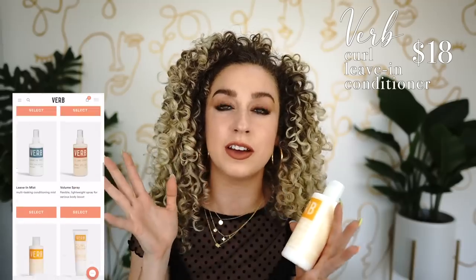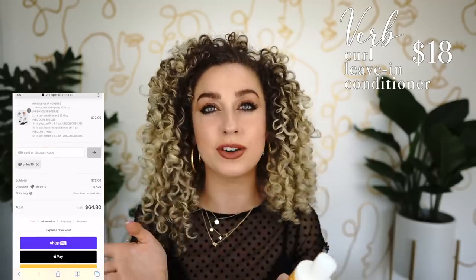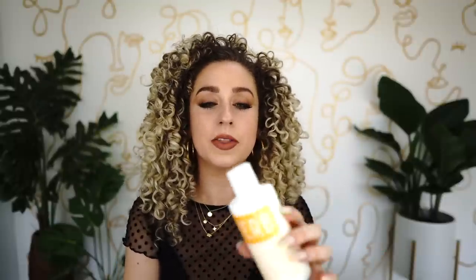The Verb leave-in is a little bit thicker but still doesn't overly weigh hair down. If you're looking for a leave-in on the thicker end, you can get it at a really reasonable price through their kit. Now let's move on to curl creams — I'm going to go from lightest to heaviest in my opinion.